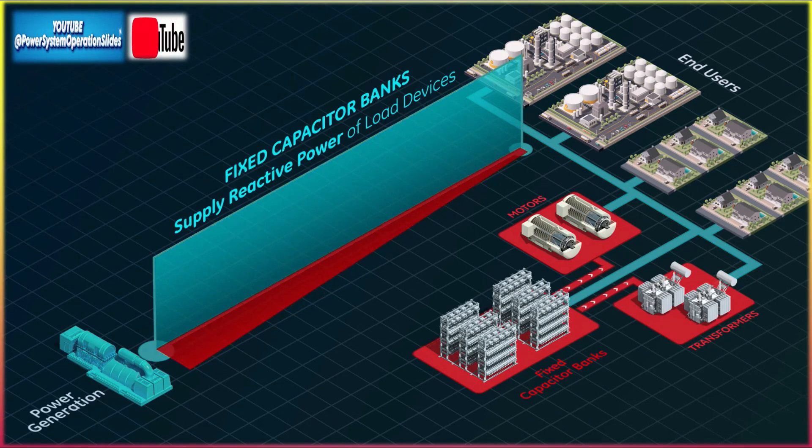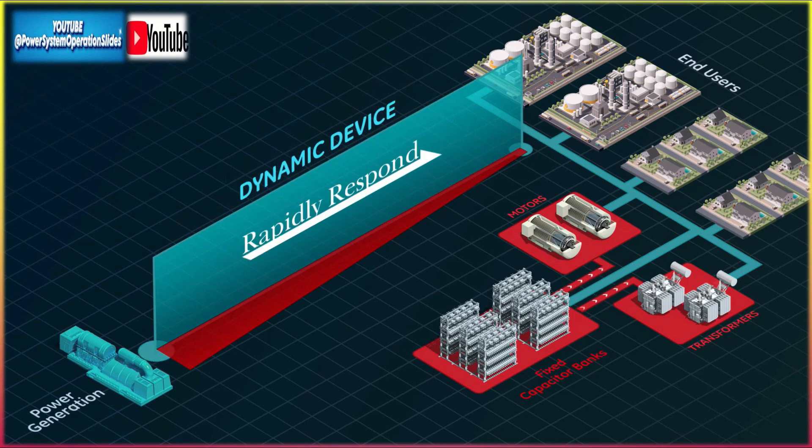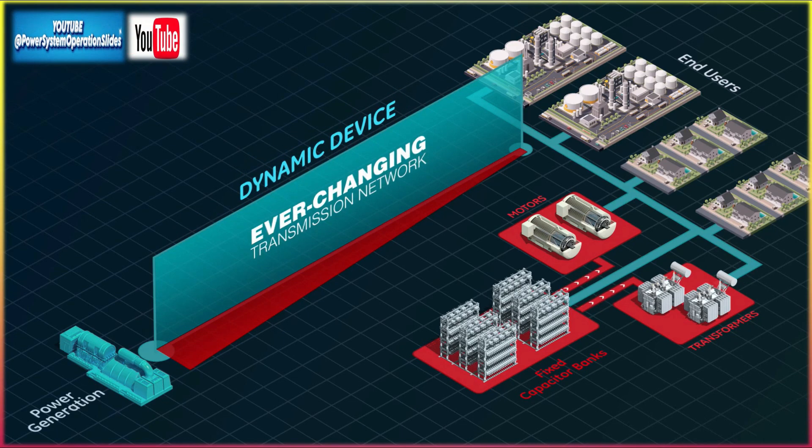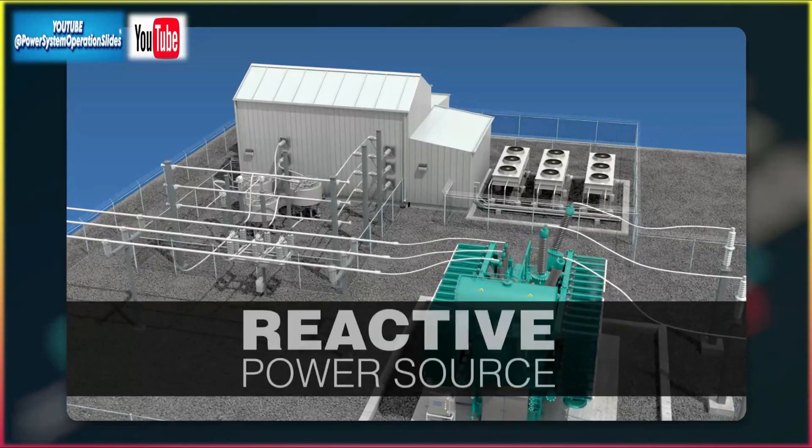Limited real inertia: while GFM STATCOMs provide virtual inertia, they do not supply real mechanical inertia like traditional rotating machines. In large disturbances, the virtual inertia may not be enough to stabilize the grid on its own.